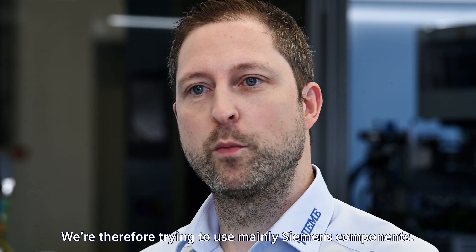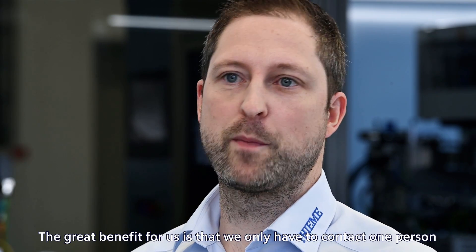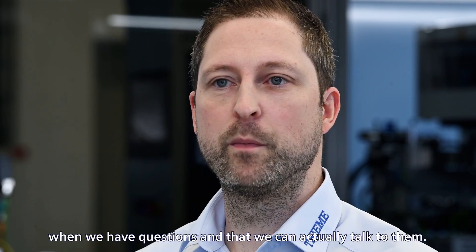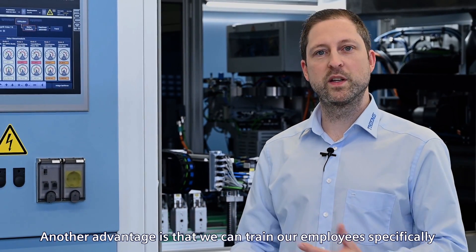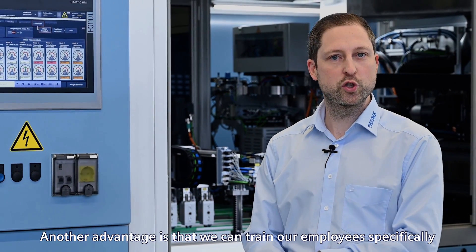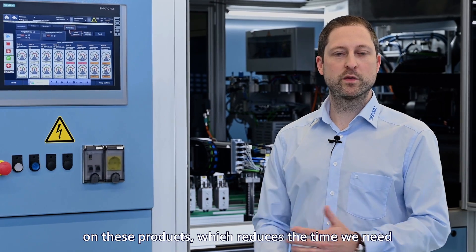We try to use Siemens components throughout. This brings us a big advantage in that we can contact them with questions and get support. Another advantage is that we can train our employees in a targeted way on these products, which means we can be more efficient during the commissioning and development phases.